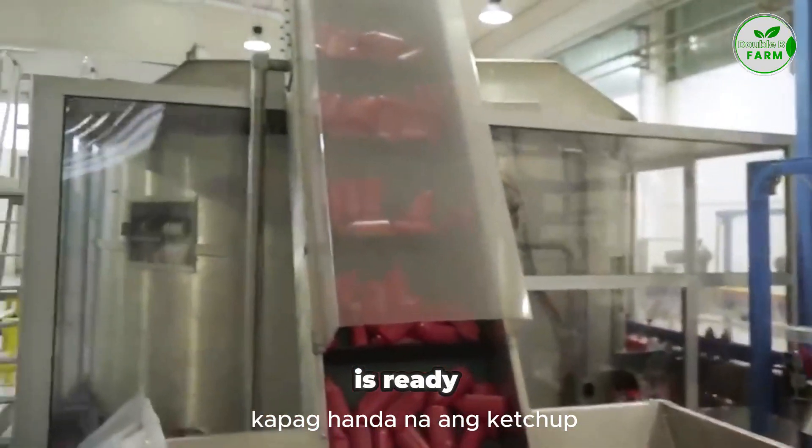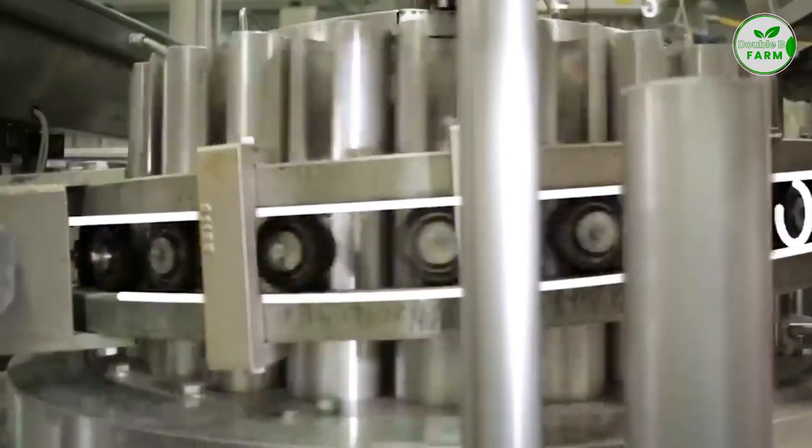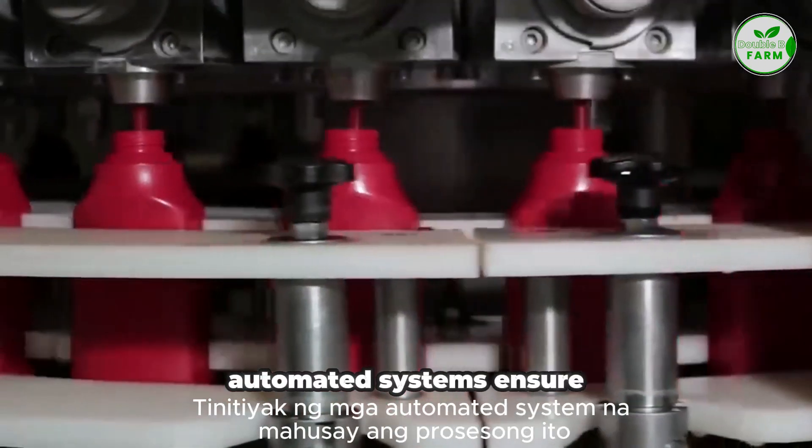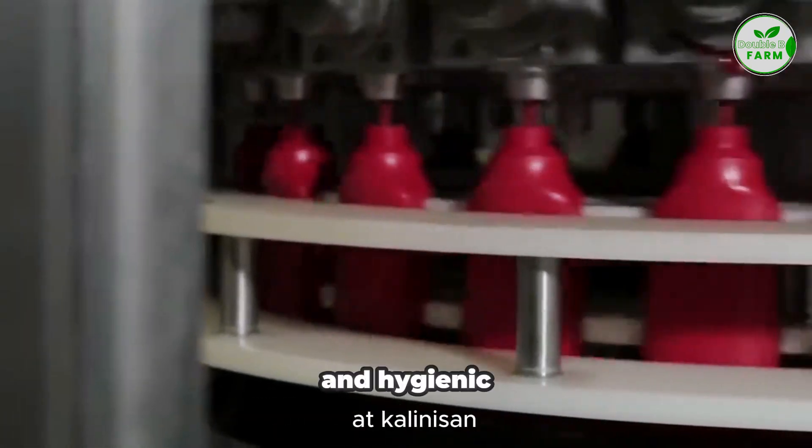Once the ketchup is ready, it's time for bottling. The ketchup is poured into bottles, sealed, and labeled. Automated systems ensure that this process is efficient and hygienic.